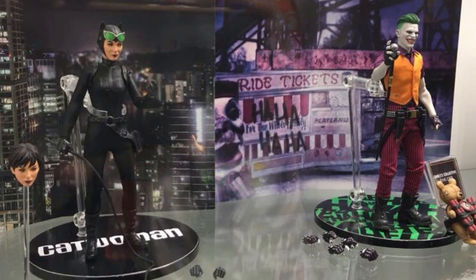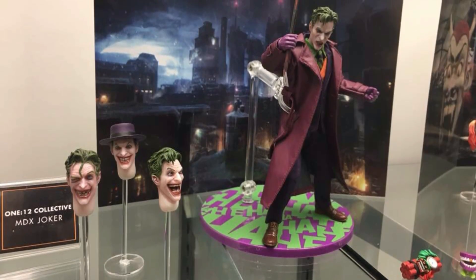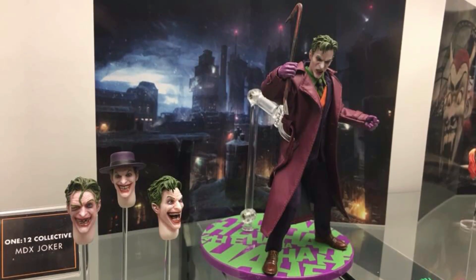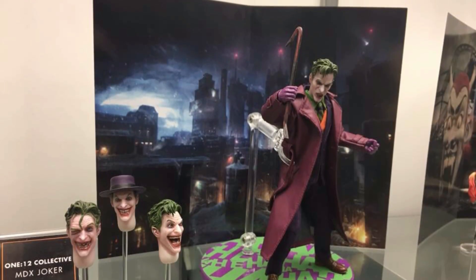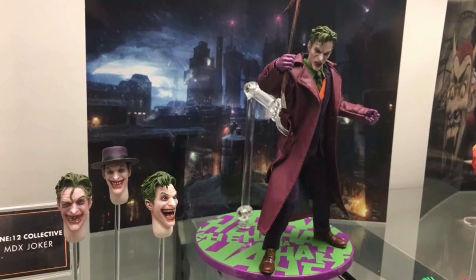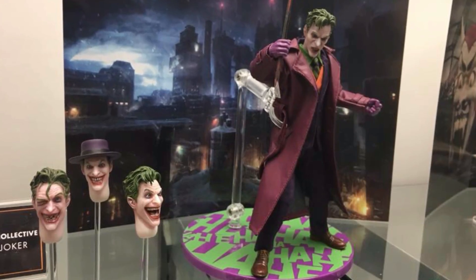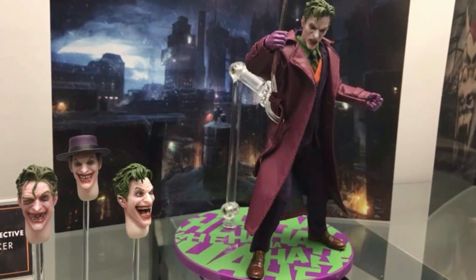The newest reveal Mezco had on display was an updated Joker — more of an update of the one we recently got. This one has a trench coat and extra accessories like interchangeable faces, a crowbar, more guns and knives. It also has more coloring in the suit. I really dig the way this one looks, and I'm definitely going to need to get this one because the Joker is my favorite villain.